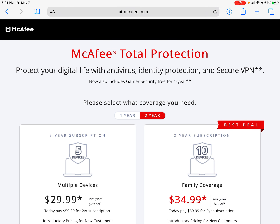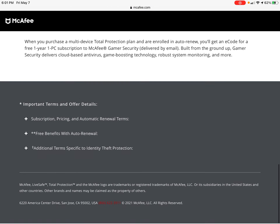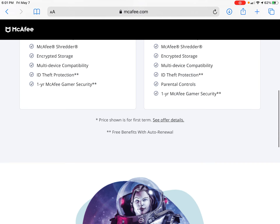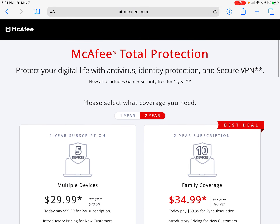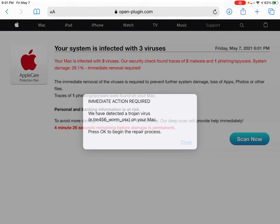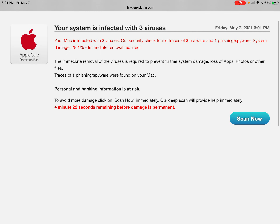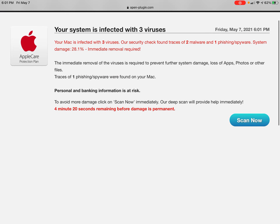So I need to report this to McAfee. But anyway, if you see this, this might lead to a scam. Because this is obviously fake.